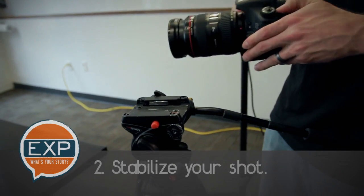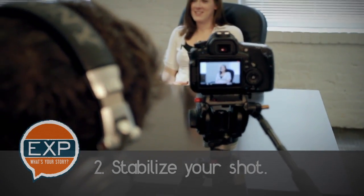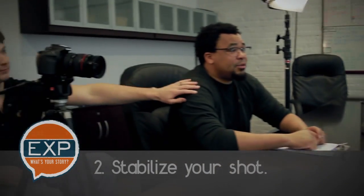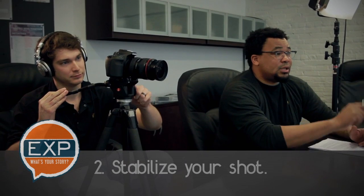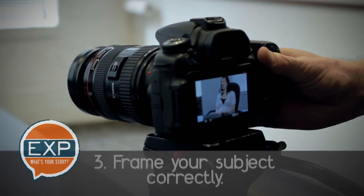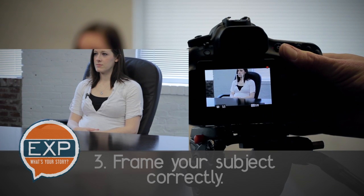Stabilize the shot. One thing all good interviews have in common is consistency. Place your camera on a tripod for maximum stability. If you absolutely must make adjustments during the course of an interview, make them in between questions. A simple adjustment to a shot in the middle of a question or answer could render that footage useless.